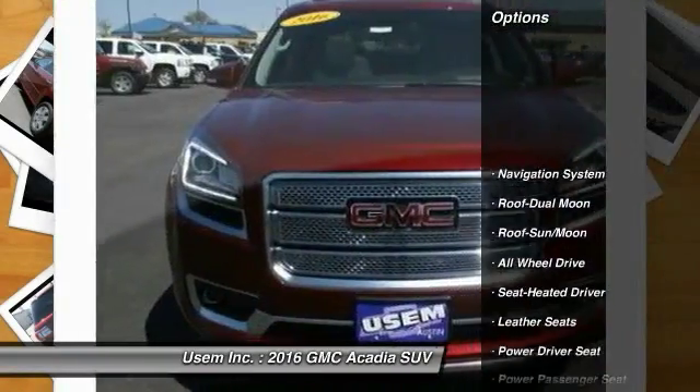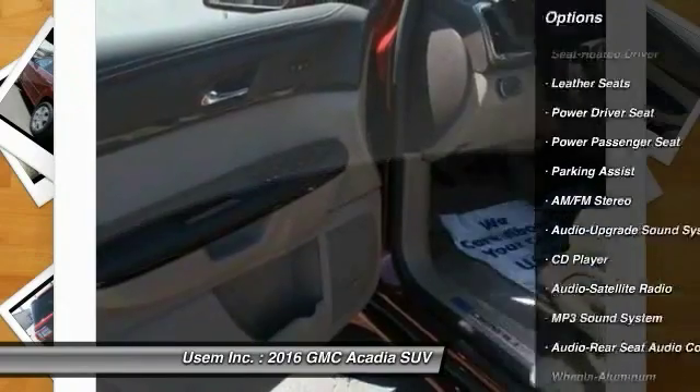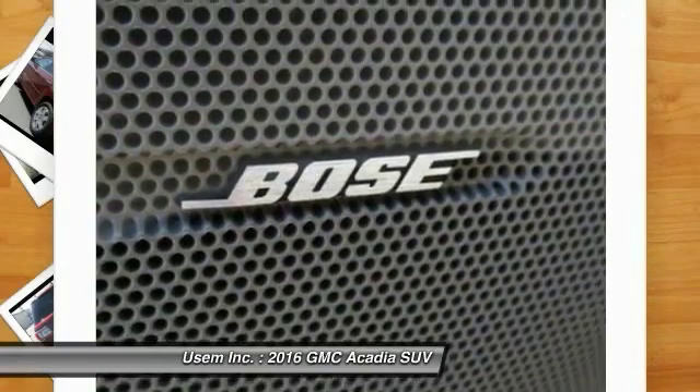Navigation system, all-wheel drive, power passenger seat, quad seating, traction control, anti-lock braking system, Bluetooth wireless data link for hands-free phone, moonroof, air conditioning, front HomeLink garage door opener.